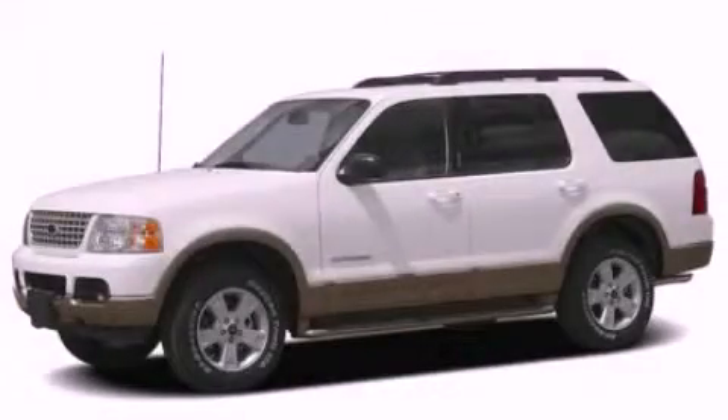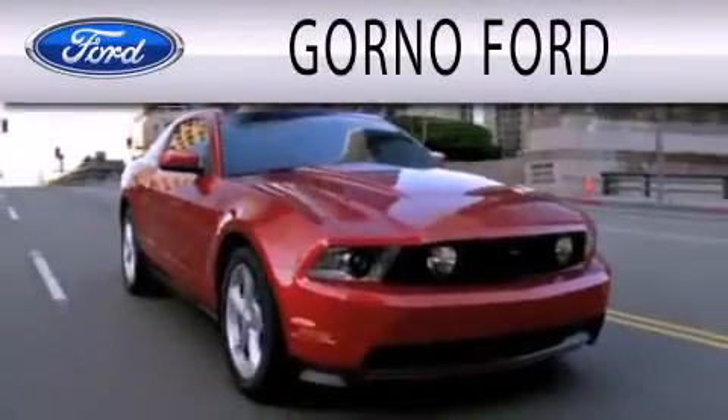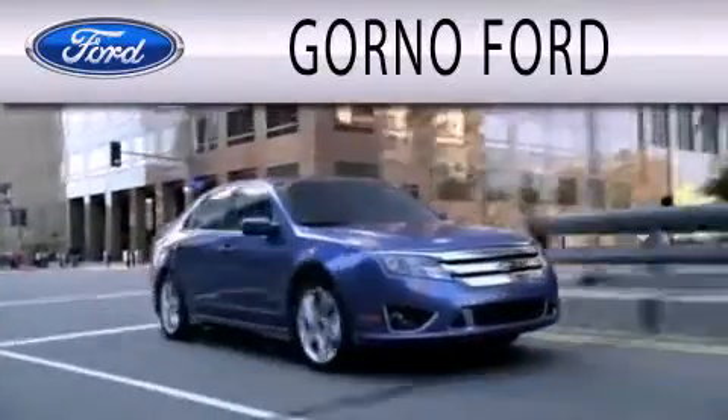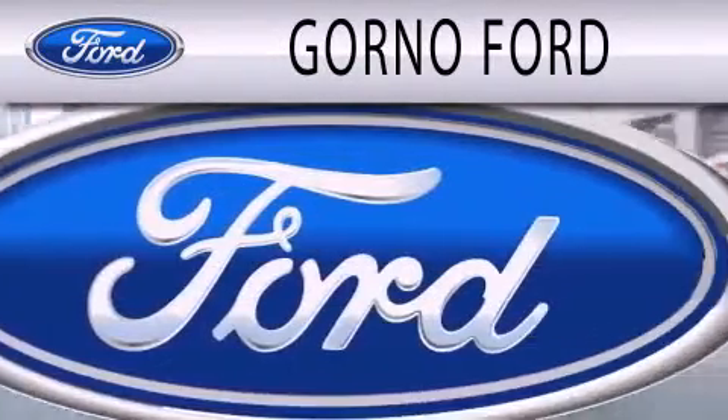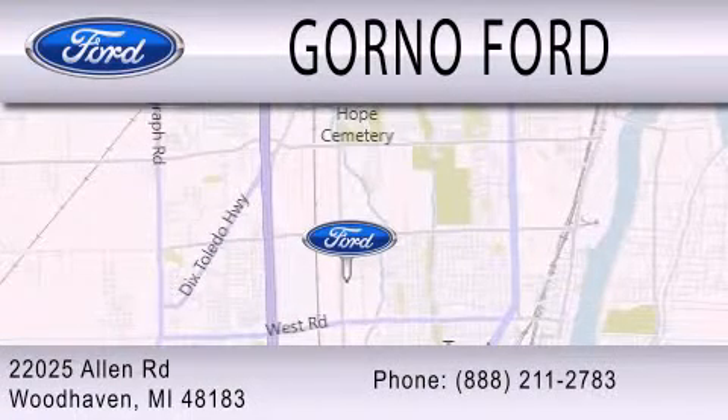Call now to find out how you can own this breathtaking vehicle. GORNO Ford is dedicated to doing everything possible to ensure that the experience you have selecting your next vehicle is as pleasant as possible. We are located at 22025 Allen Road in Woodhaven.